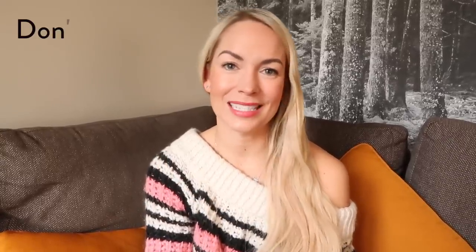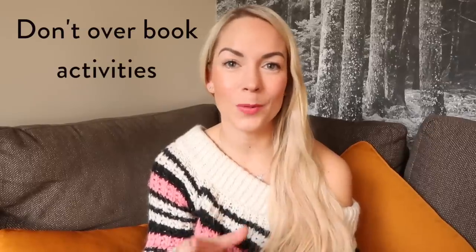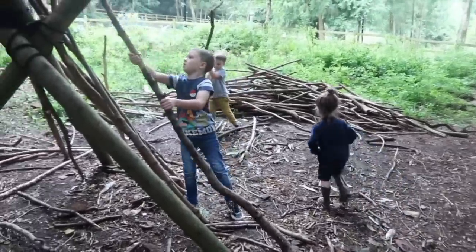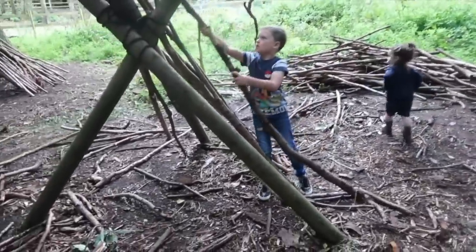Now for a few general Center Parcs tips. When it comes to activities, don't feel like you have to book loads. When we first came, I think we booked one to two activities a day and our kids were very young and didn't really appreciate them — they just loved the swimming. So swimming is probably enough if your children are very young. Now that they're a bit older — our oldest two are eight and five — they have really loved rock climbing and tree trekking.